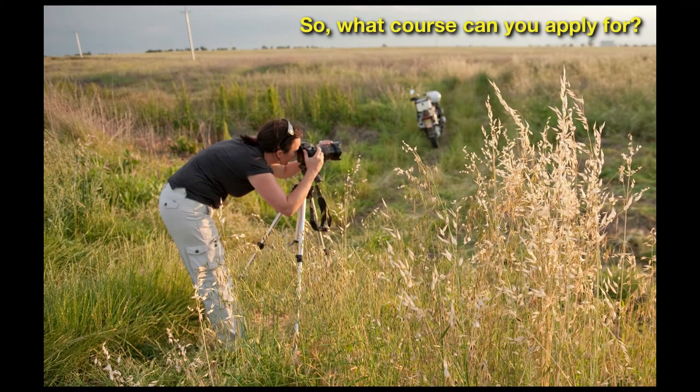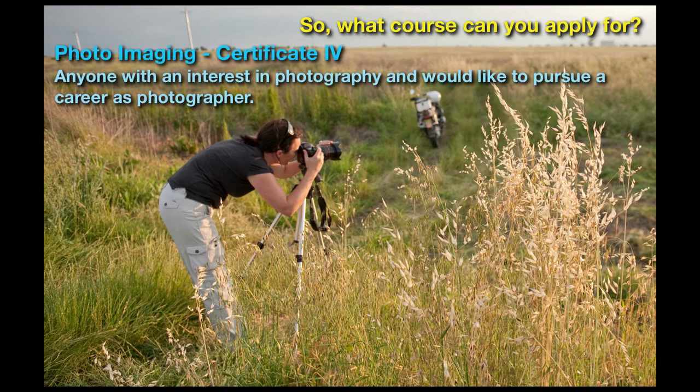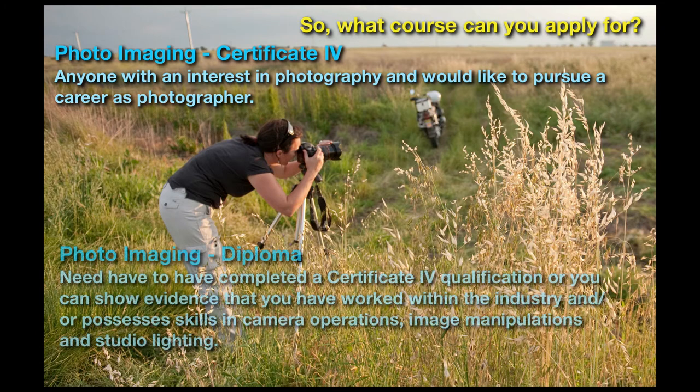So what course can you apply for? Certificate 4 in Photo Imaging is for anyone who has an interest in photography and would like to pursue a career as a photographer. For the Diploma in Photo Imaging, you will need to have completed a Certificate 4 qualification, or have shown evidence that you have worked within the industry and possess skills in camera operations, image manipulation, and studio lighting.